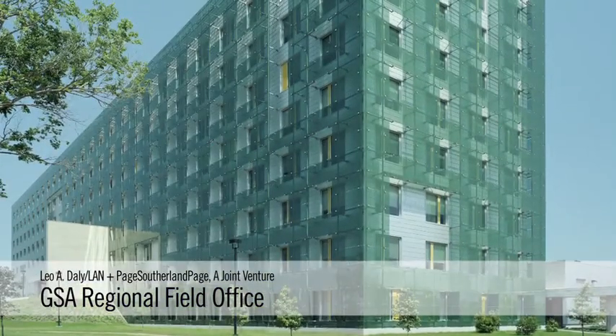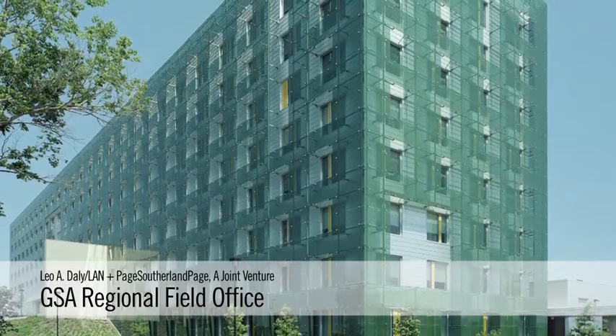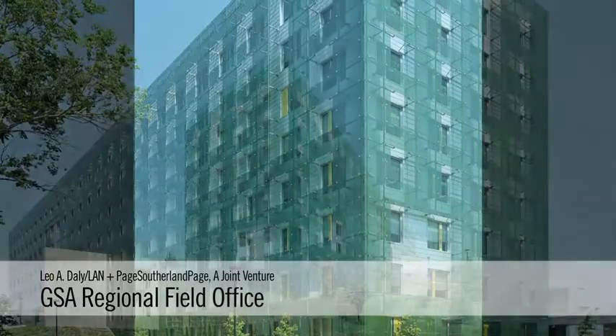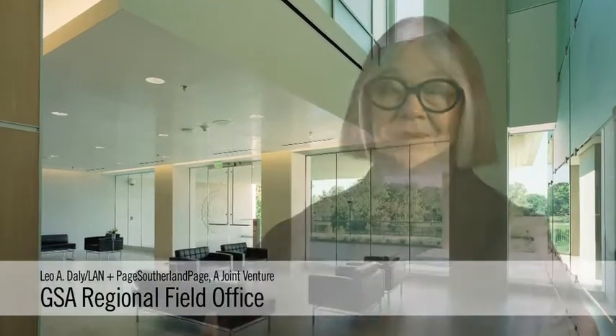I think on one hand this is a startlingly extraordinary looking building sitting seemingly in the middle of nowhere, and to discover it was a GSA building — we went, wow, this is very encouraging to see this level of architecture coming from our federal government.